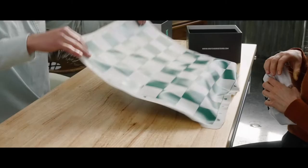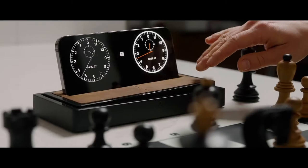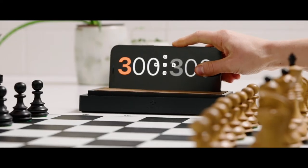Introducing Tempest, the world's first high-definition, full-color, traditional form factor chess clock built on the easiest user interface ever created. Simply set it, dock it, and rock it.